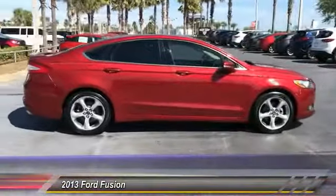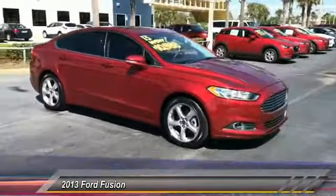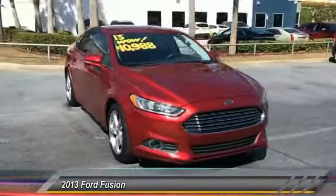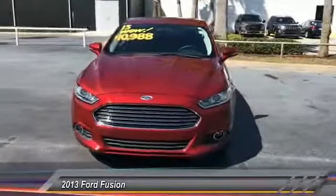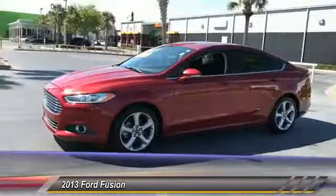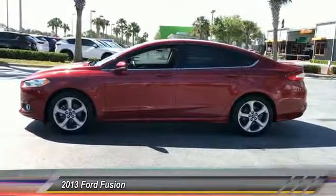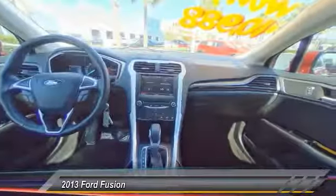Here are some of this vehicle's great options: traction control, anti-lock braking system, keyless entry, stability control, steering wheel audio control, air conditioning, Bluetooth, dual airbags, adjustable steering wheel, power steering. Drive away with a great deal on this vehicle. Call or stop in today.